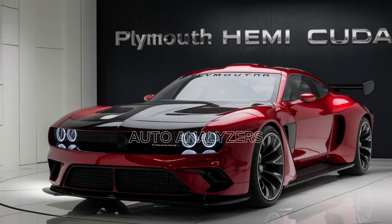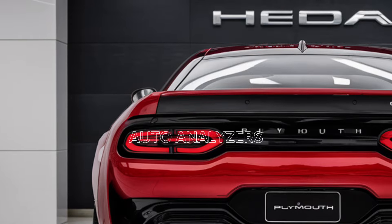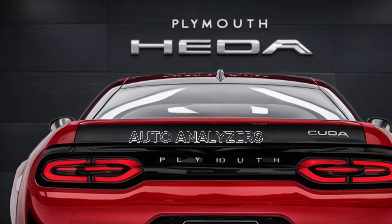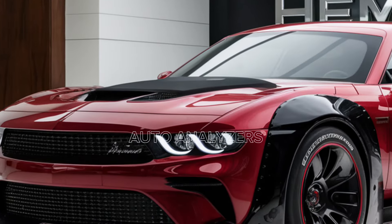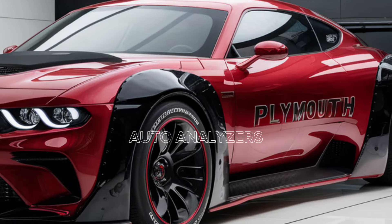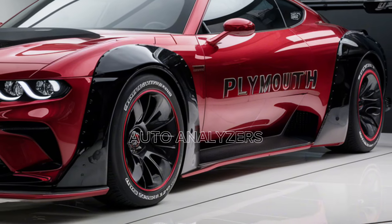Under the hood is where the magic really happens. The 2025 Hemi Cuda is powered by a supercharged 6.2-liter Hemi V8 engine that churns out an astonishing 750 horsepower. This engine is a tribute to the legendary Hemi engines of old, but with modern enhancements that push it to new heights. Whether you're cruising down the highway or launching off the line at a drag strip, this car delivers raw, unfiltered power that's hard to match. The roar of the engine alone is enough to send shivers down your spine.